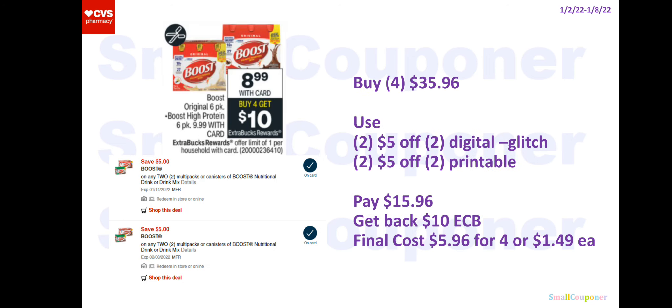For Boost, we got printables and an extra digital this time. You'll buy four of these for $35.96. Use two of the $5 off two digitals and two of the $5 off two printables from coupons.com. The digitals will automatically come off — we have no control over that, so that's why it will glitch. You'll pay $15.96, get back a $10 extra buck, and the final cost is $5.96 for four or $1.49 each.